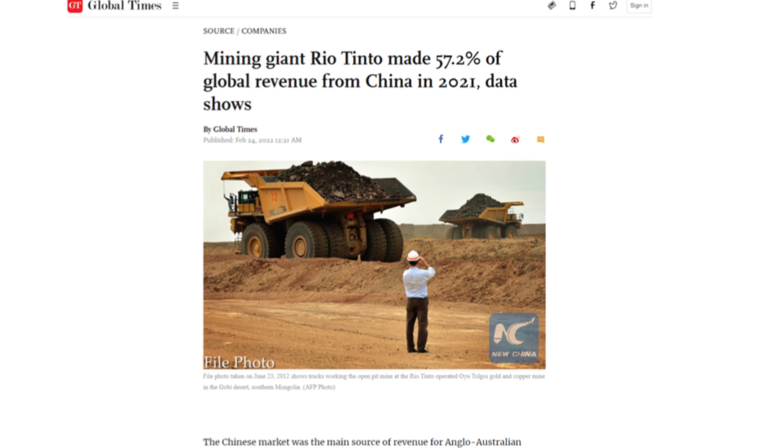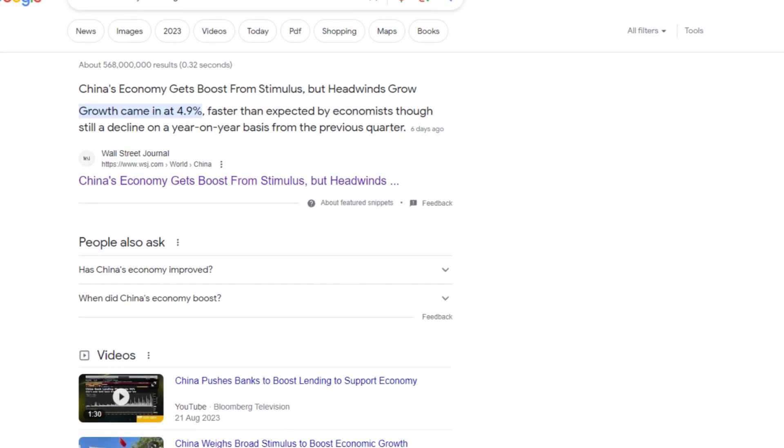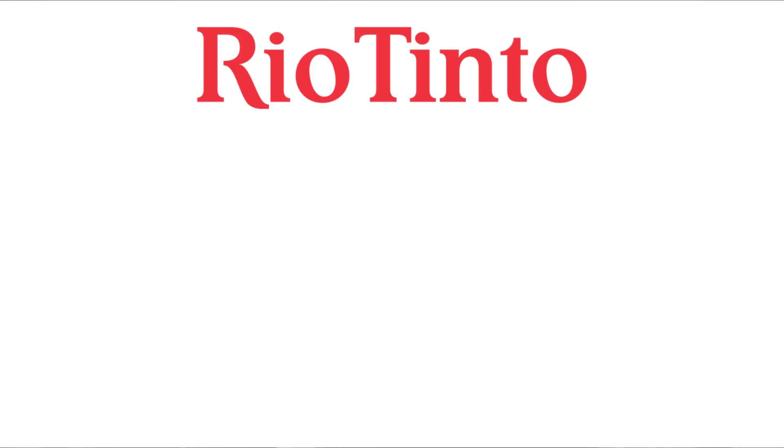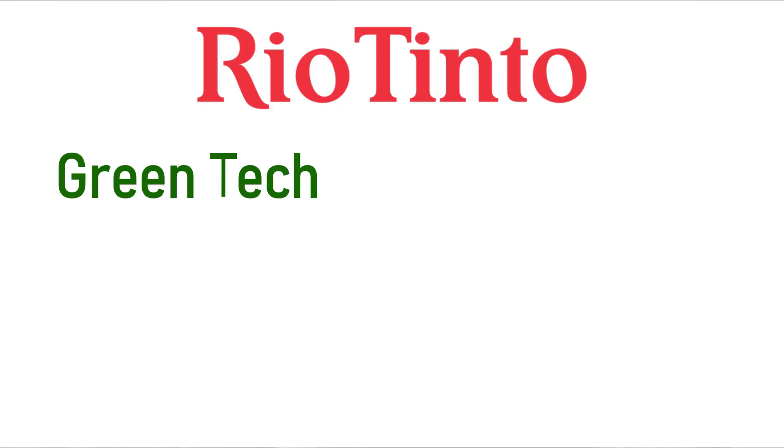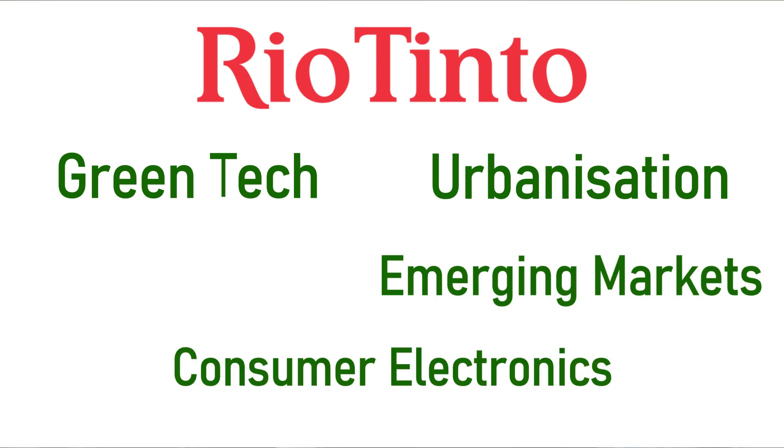Due to the fact that China is a major consumer of the metals that Rio Tinto produces, although China is expected to recover due to their economy boosting measures, Rio Tinto's stock price has yet to recover to their January highs. I believe that Rio Tinto will be a big player in the next decade due to the rise in demand for metals used in green technologies and the rise in urbanisation in emerging markets, such as the sale of consumer electronics and infrastructure.